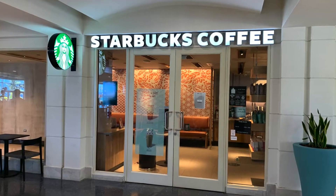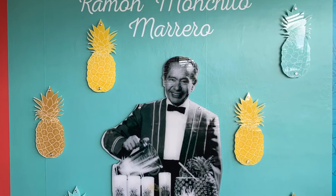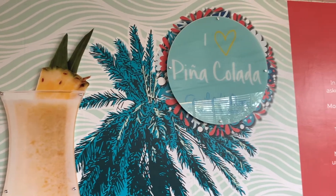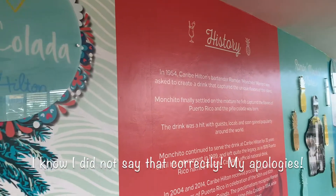There's also a Starbucks and a Morton's Steakhouse. The Caribe Hilton is recognized as the birthplace of the piña colada. There's an entire wall dedicated to Ramon Monchito Morero.